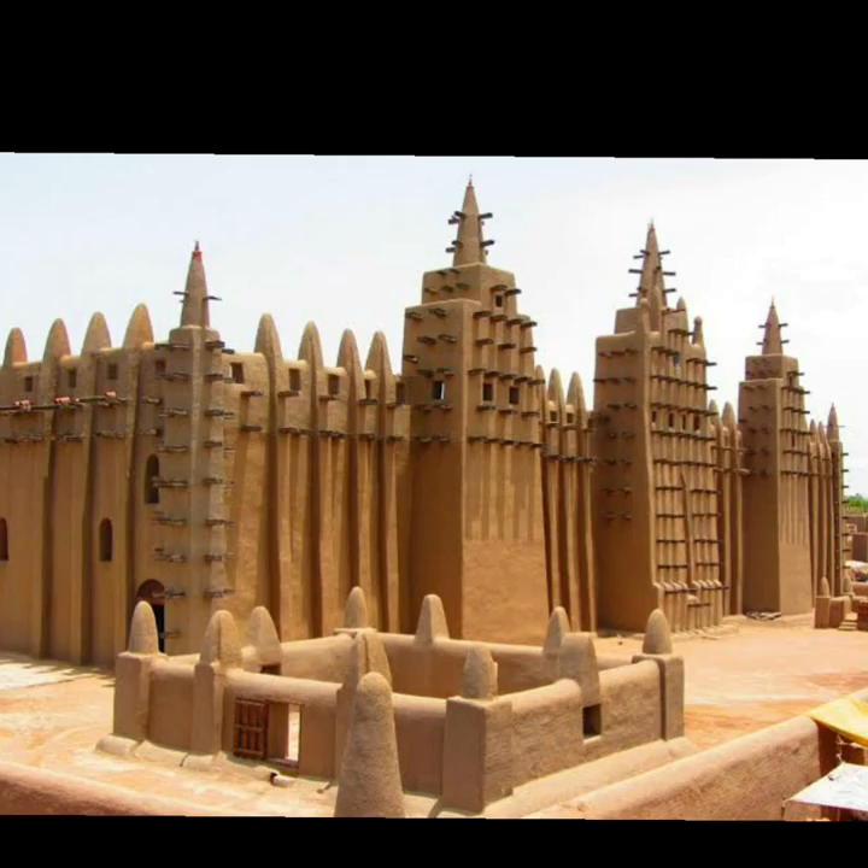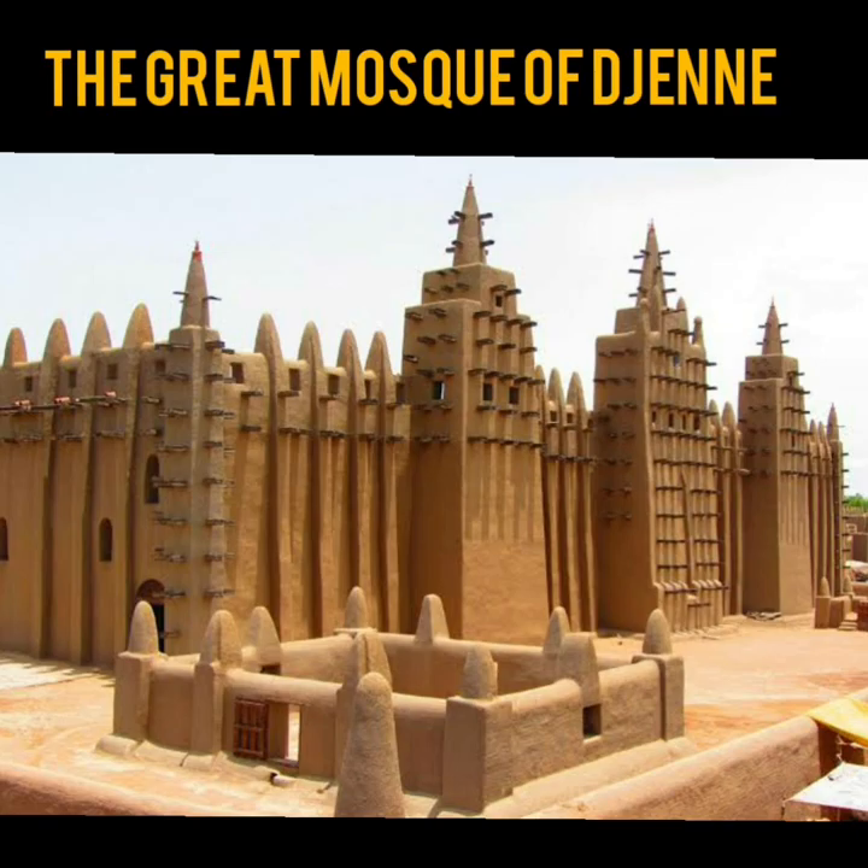Number 1. This largest mud brick building in the world was in ruins — destroyed — when the French conquered Mali in the 1890s. It was rebuilt in 1906 by the French government of Mali and designated a World Heritage Site in 1988. The name of this heritage site is the Great Mosque of Djenné.